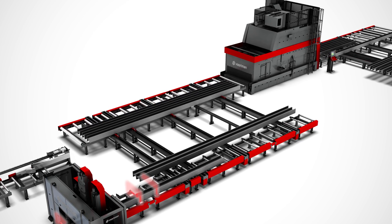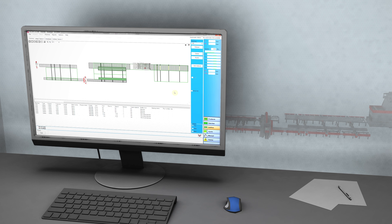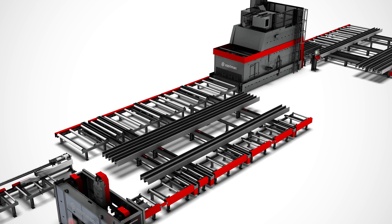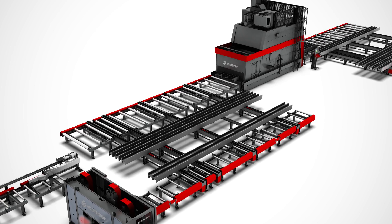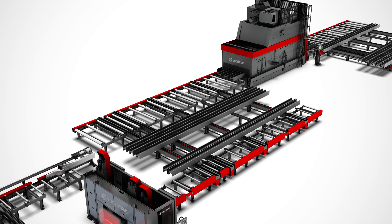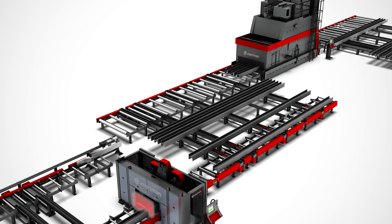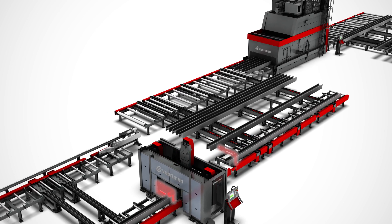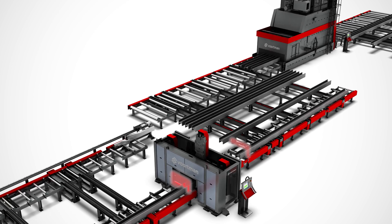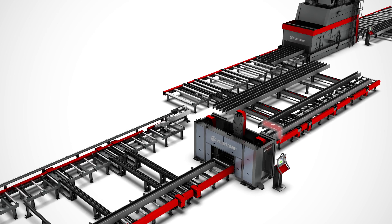All operations are seamlessly connected to each other and can be followed on the control panel and at the office in real time. The next beam is already positioned on the infeed roller conveyor to reduce the downtime of the drill.